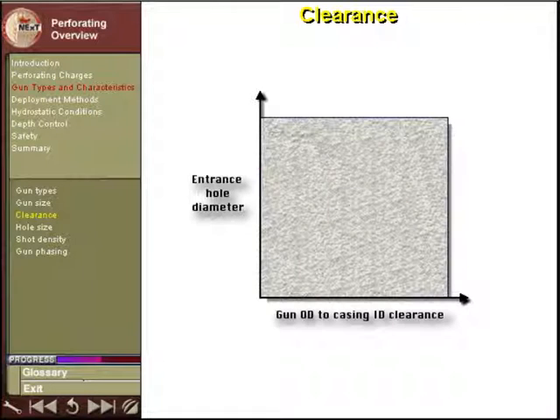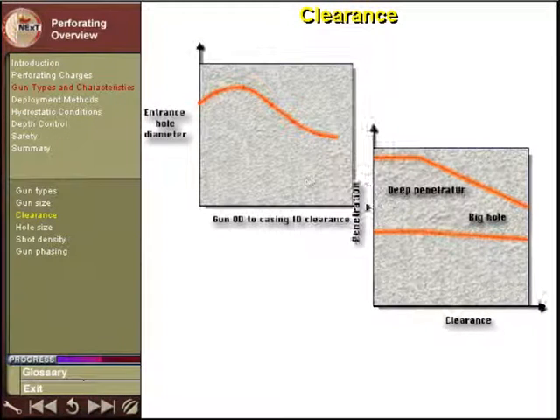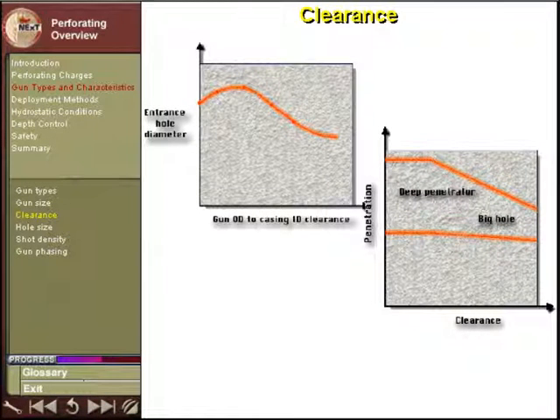Clearance is the distance from the outer diameter of the perforating gun to the inner diameter of the casing. The clearance has an important impact on the depth of penetration and hole size, as shown in these graphs.